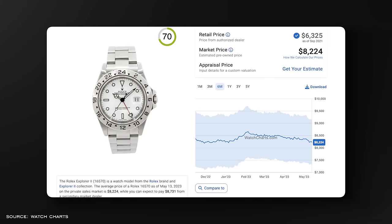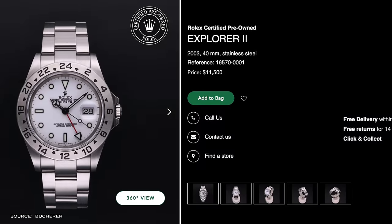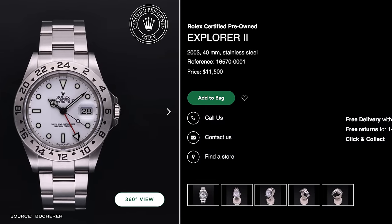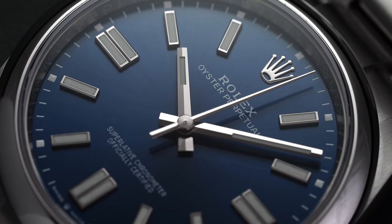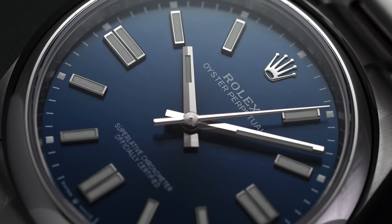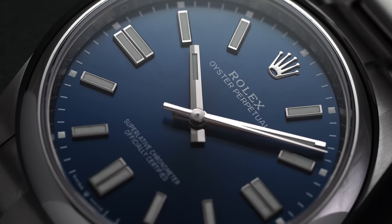For example, I pulled up the Explorer 2 16570 on Watch Charts. They have that reference at $8,224 in trading value. But looking at a CPO listing on Booker with just box and papers, authenticated by Rolex, a 2003 example with Superluminova is listed at $11,500. That shows a premium in what they're offering, which is to be expected. I don't think Rolex would volunteer to make their prices go down — I don't know why any brand would do that in their defense.